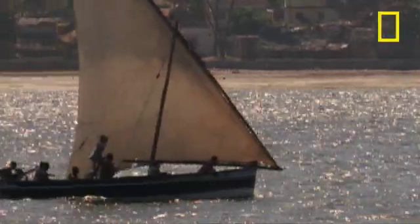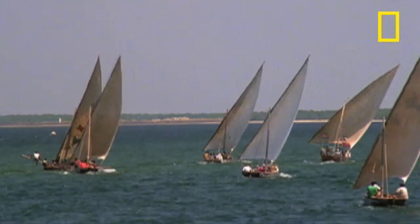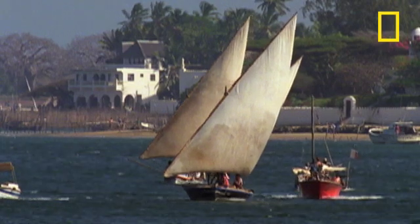There are dozens of different kinds of Dhow from every country bordering the Indian Ocean, but they all share one common feature: their sail. Traditional European ships depended on having the wind behind them, but the Dhow's adjustable sail could be turned to catch the wind in any direction.